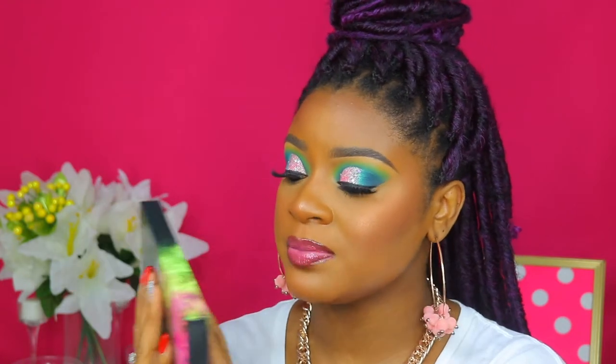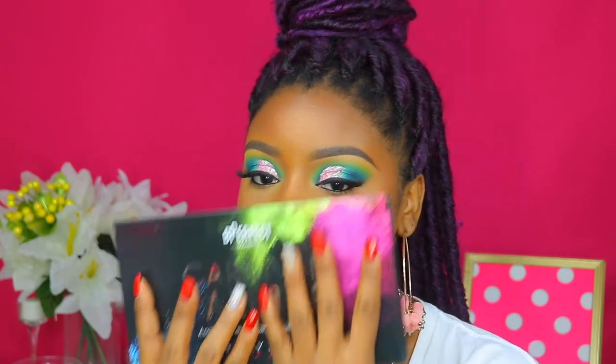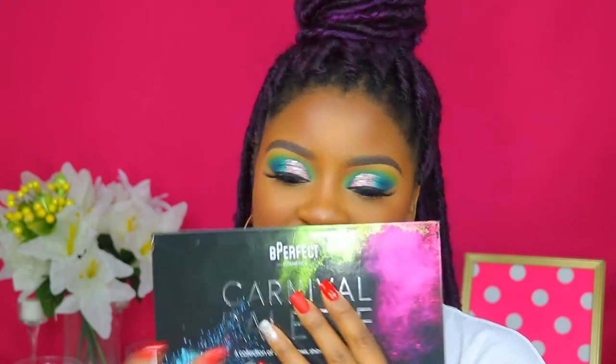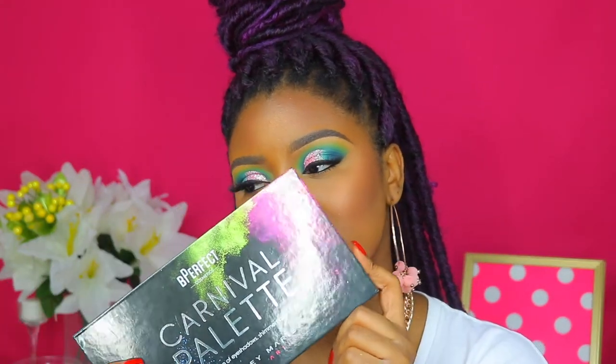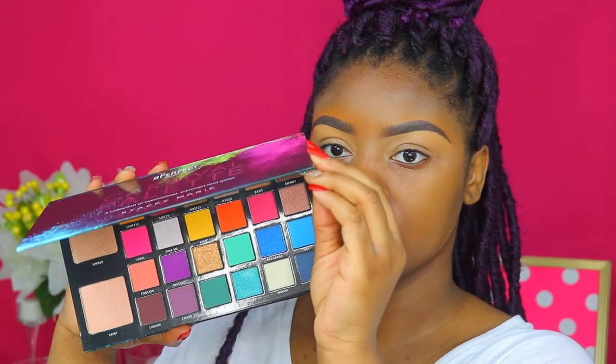You guys, you can get glam from this palette — colors, shimmer, glow — you can get everything in one palette. I am in love. As soon as she said she was coming out with this eyeshadow palette, I signed up for email notifications. When the palette released, best believe I had to buy it. If you want to see how I got this look using the Stacey Marie palette, please keep watching. Let's jump right into this tutorial!